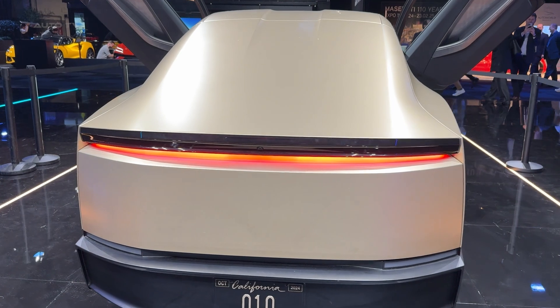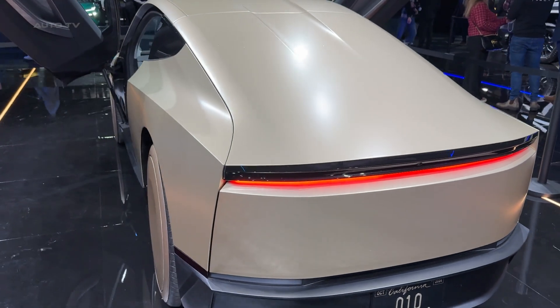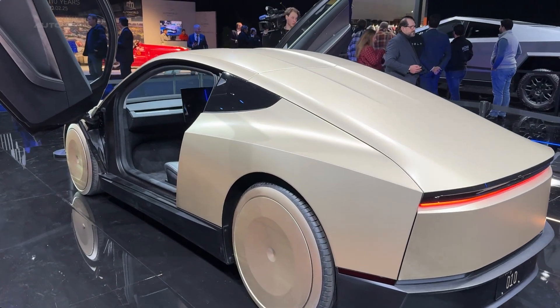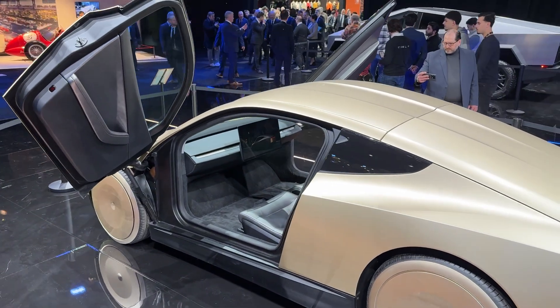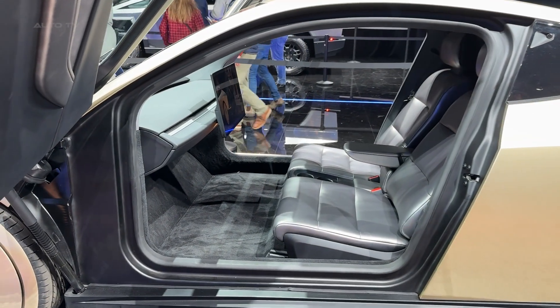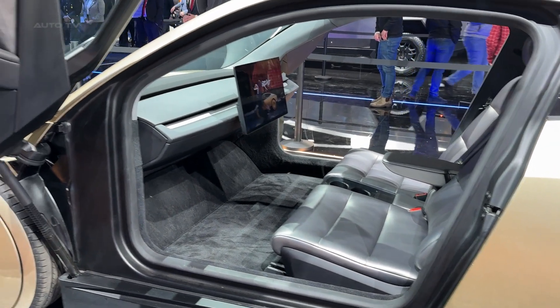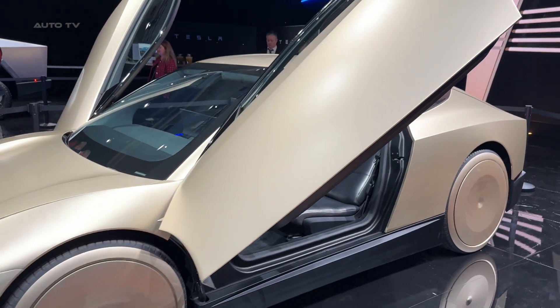While we will probably have to wait a bit longer to see these on European roads due to regulations, seeing the Cyber Cab in person at Brussels really drives home how close we are to this autonomous future. Tesla is not just selling a car here — they are offering a glimpse into a world where transportation is completely reimagined. Let me know in the comments what you think about the Cyber Cab. Would you trust a car without a steering wheel? And don't forget to hit that subscribe button for more exclusive first looks at the future of automotive tech.